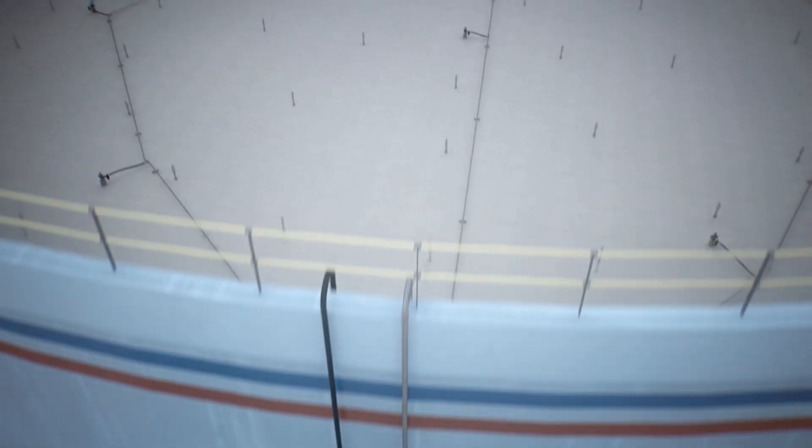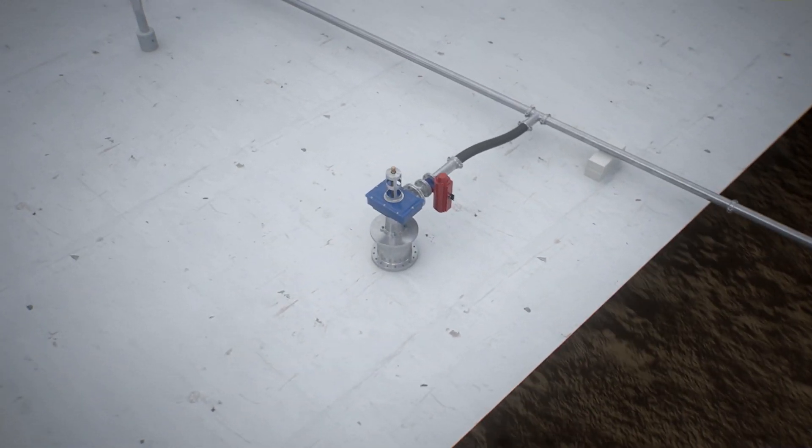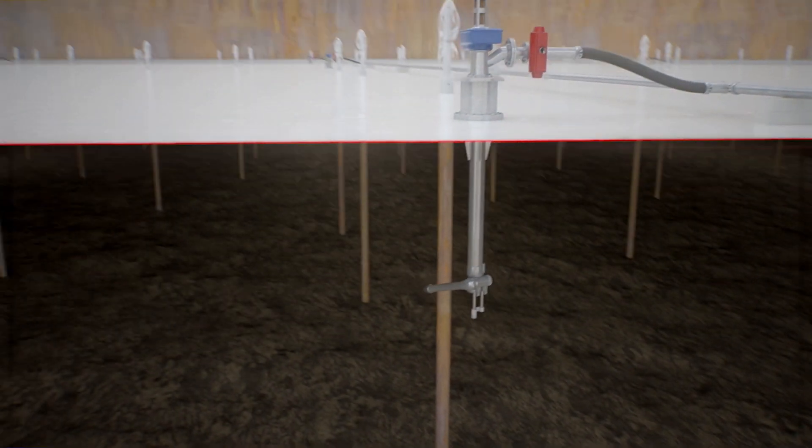Nozzles consisting of high-impact, low-pressure jets at 10 to 15 bars pressure are placed at the top of the tank. Their high flow turns oily sludge and slurry into a liquid. These nozzles are activated pneumatically.